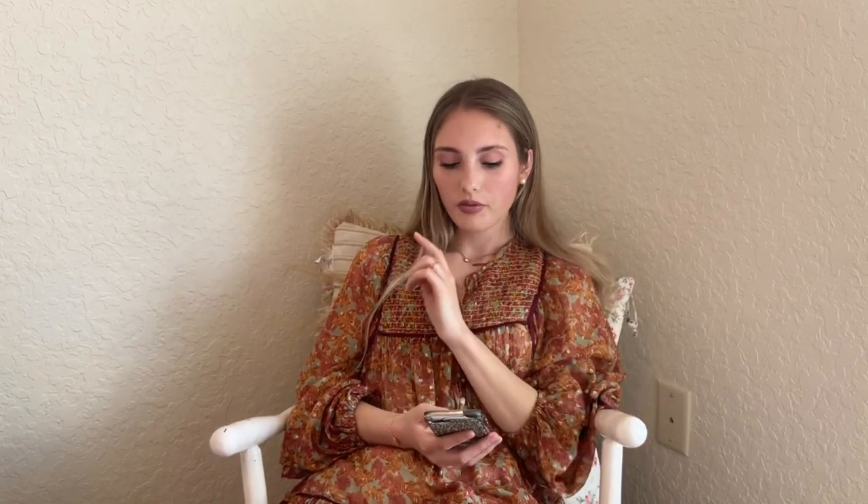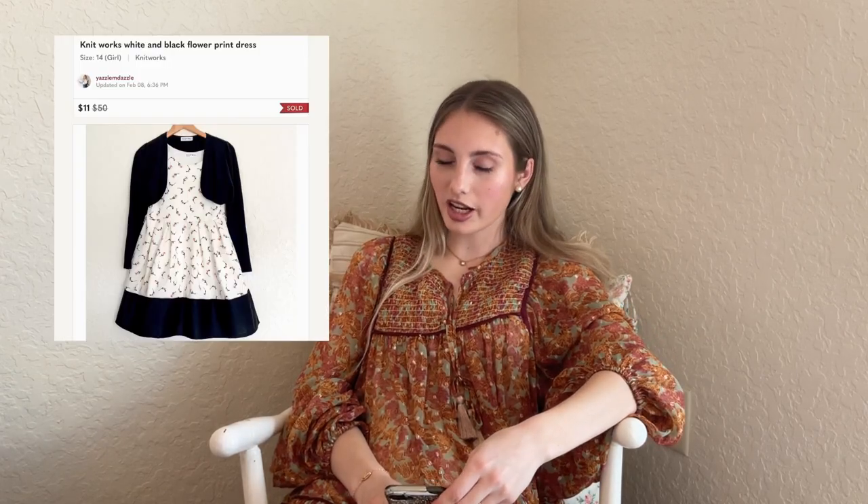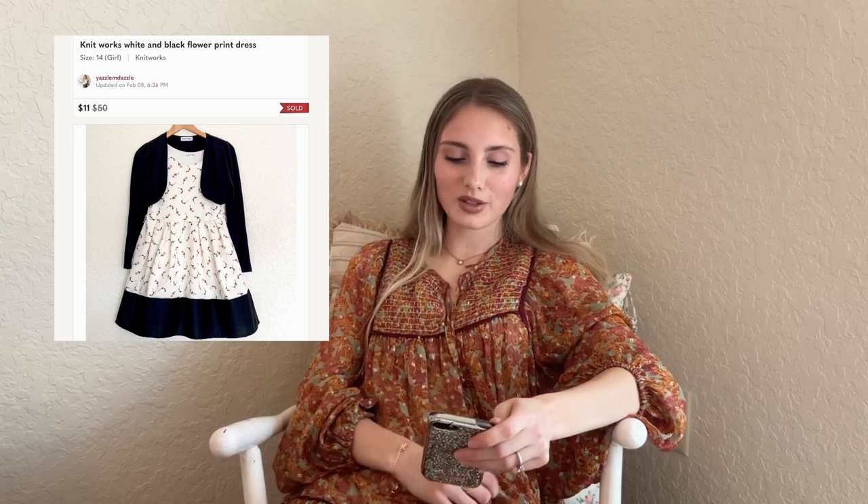Next is a Lululemon all-town blue button down collar shirt — I found it at Goodwill near the area where people put clothes back after trying them on. I'll usually hang out in that section because I find good stuff there. It sold for $30. Then we have this Knitworks white and black floral dress — a JC Penney brand. My mom gave it to me because she bought it for my sister who never wore it. It sold for $11 with zero cost of goods.